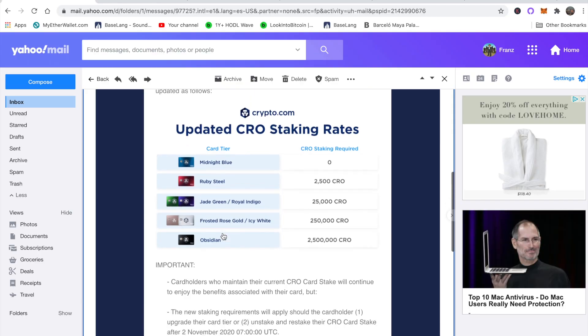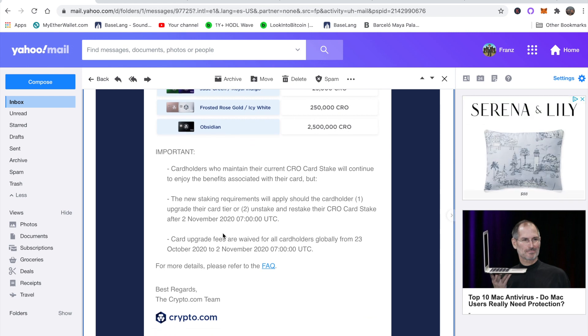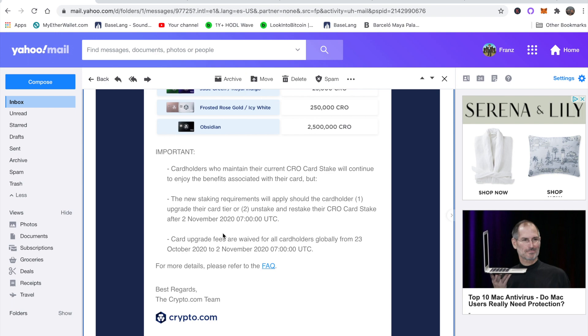So what they're doing is changing the staking rates for the CRO cards. Rule one: cardholders who maintain their current CRO card stake will continue to enjoy their benefits. Basically, if you have whatever card you have right now you don't have to worry about anything. If you have the Ruby card, the Green card, the Icy White, or the Obsidian Black, you don't have to increase your stake if you're already an existing member.